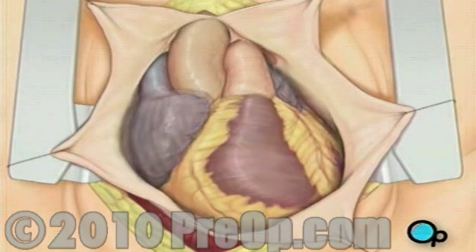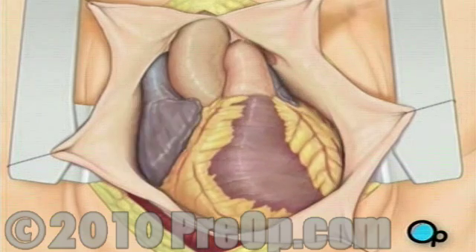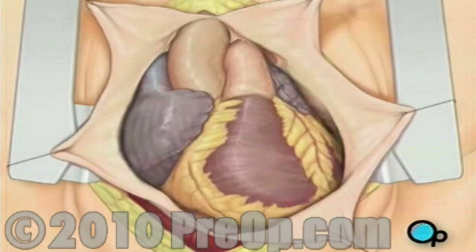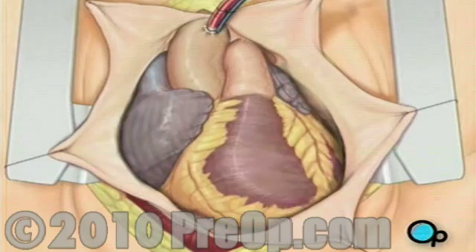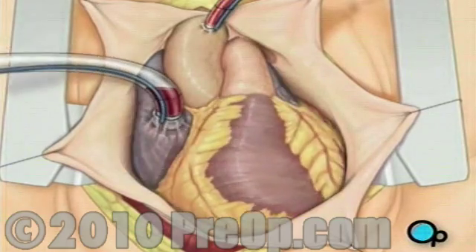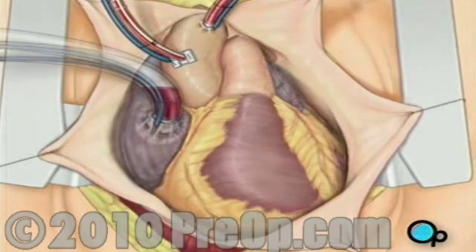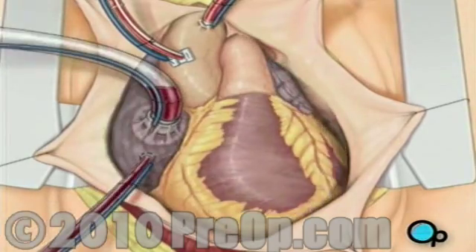Before the graft vessel or vessels can be attached, a heart-lung machine must be connected. A heart-lung machine takes over the job of circulating and oxygenating the blood, so that your doctor will be free to stop your heart for the length of the operation. To connect the heart-lung machine, one tube is placed into the aorta and a second tube is placed into the right atrium of the heart. One or two smaller tubes are then inserted into the heart; these will carry a special solution that helps preserve the heart's temperature. When all the tubes are in place, the surgical team will turn on the bypass machine.